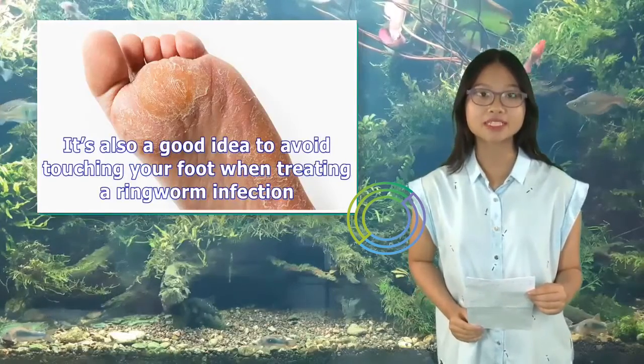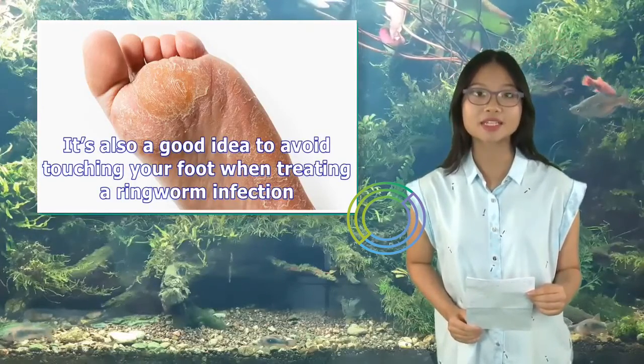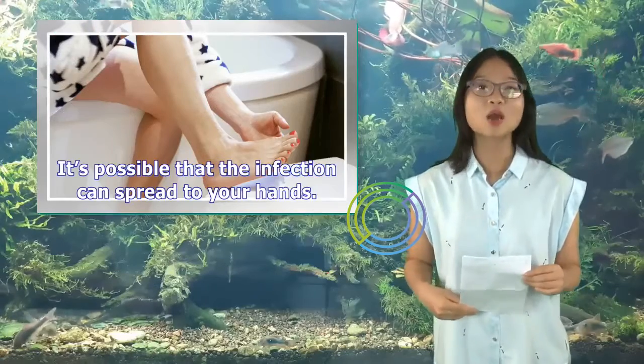It's also a good idea to avoid touching your foot when treating a ringworm infection, as it's possible that the infection can spread to your hands.